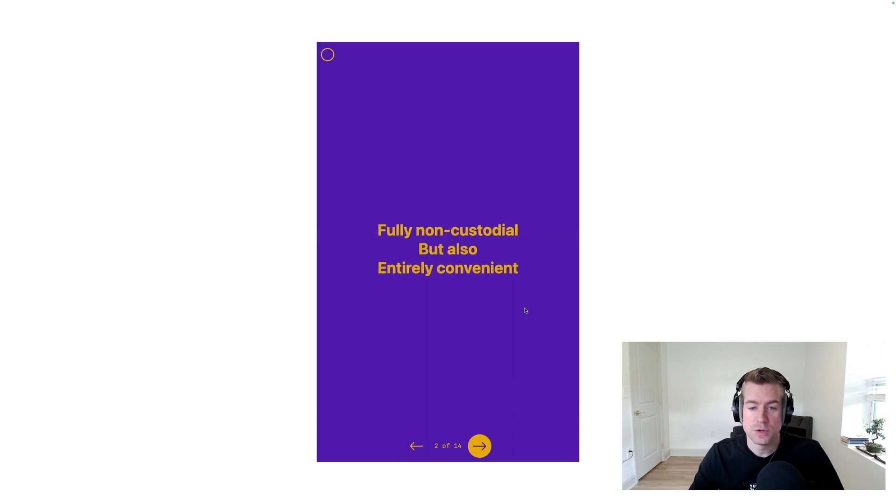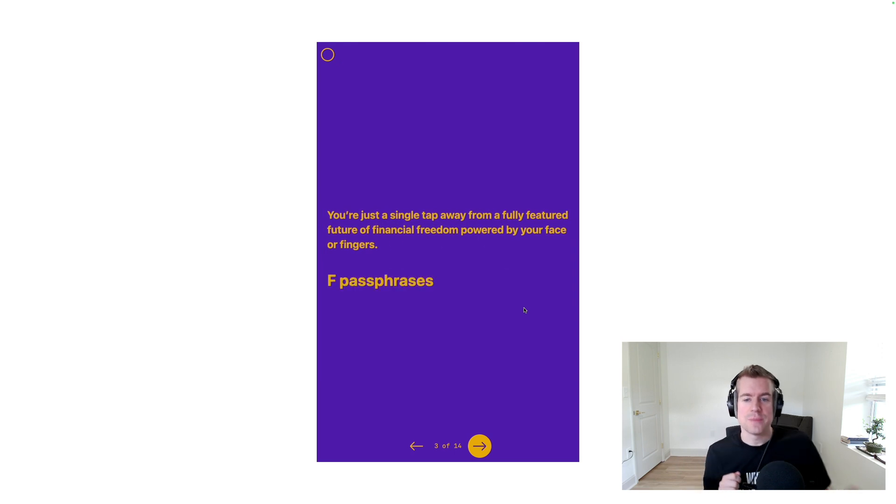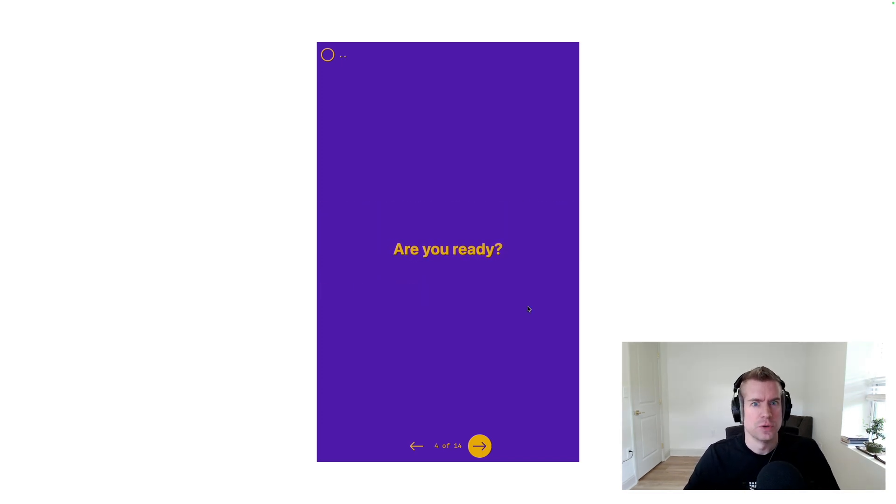It's fully non-custodial, but also entirely convenient. You're just a single tap away from a fully-featured future of financial freedom powered by your face or fingers. F passphrases. Are you ready? Press the button.